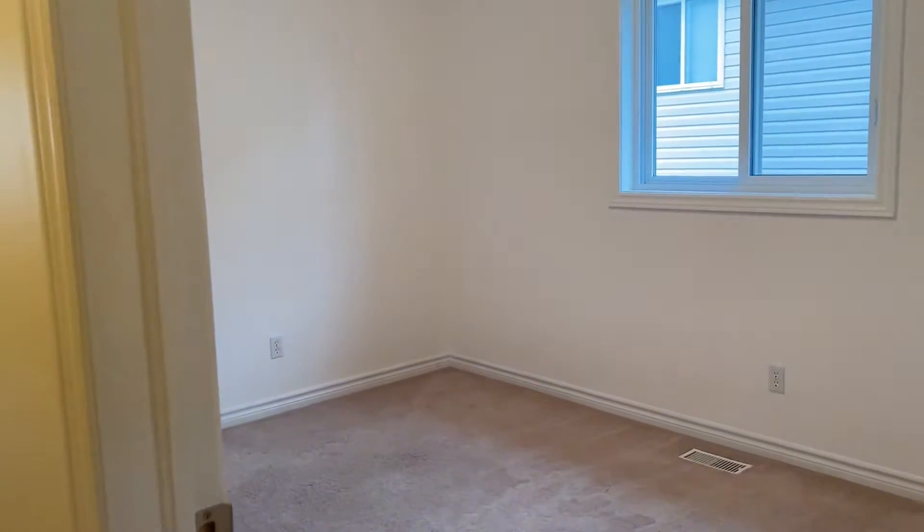Here's bedroom number two. Even though it's the smallest of the three bedrooms it's still a great size, whether that's as an office or a bedroom.